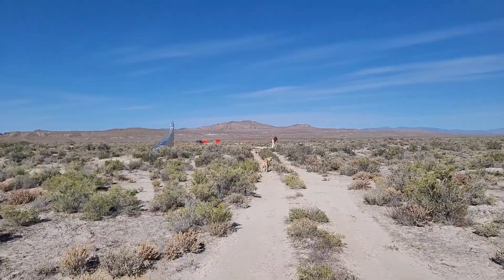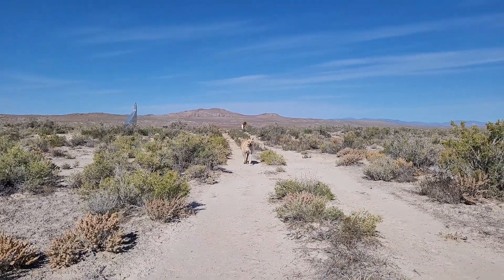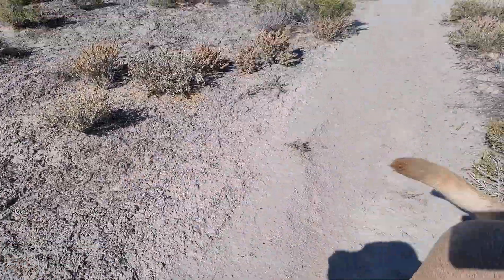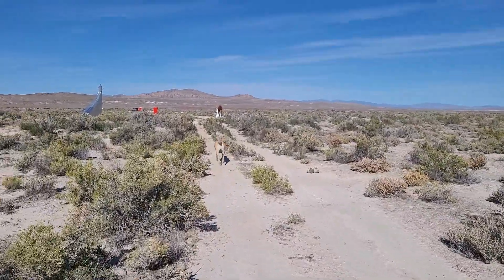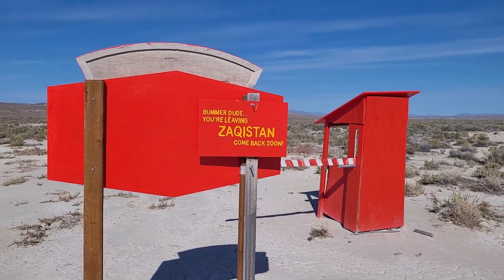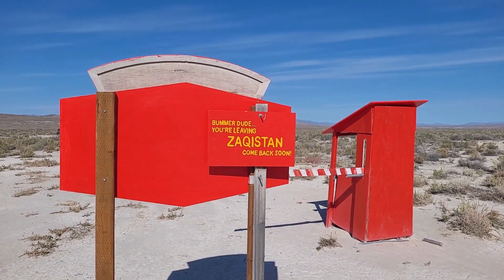Heading back to the car now. Ricky, what do you think? Did you have a good time in Zakhistan? Did you have fun? I'm sure he had a good time. Good little kid, okay let's go. On the way out, caught that sign: 'Bummer dude, you live in Zakhistan. Come back soon.'